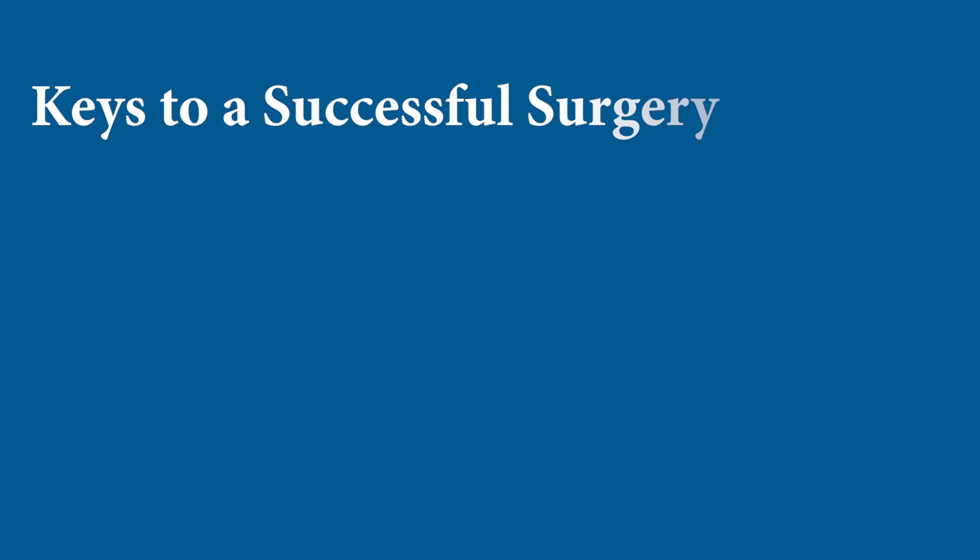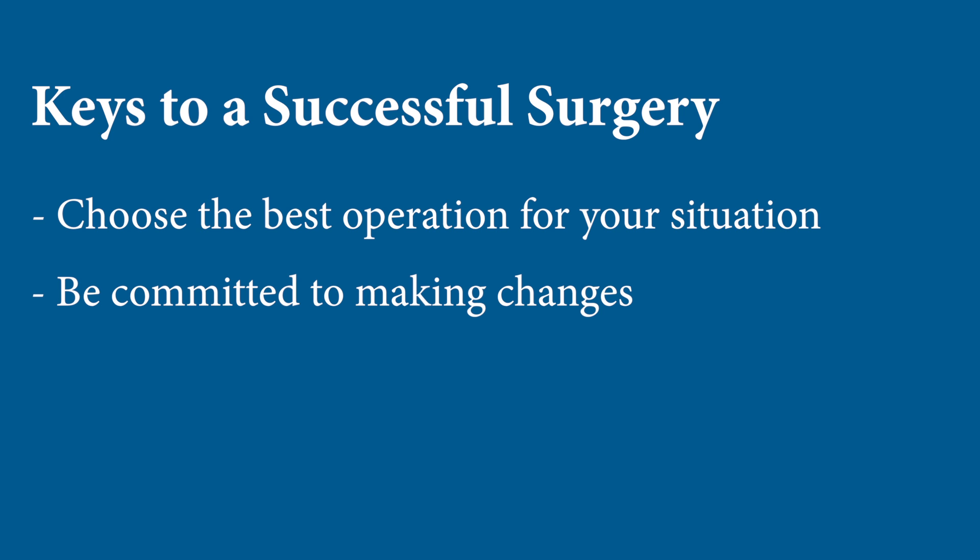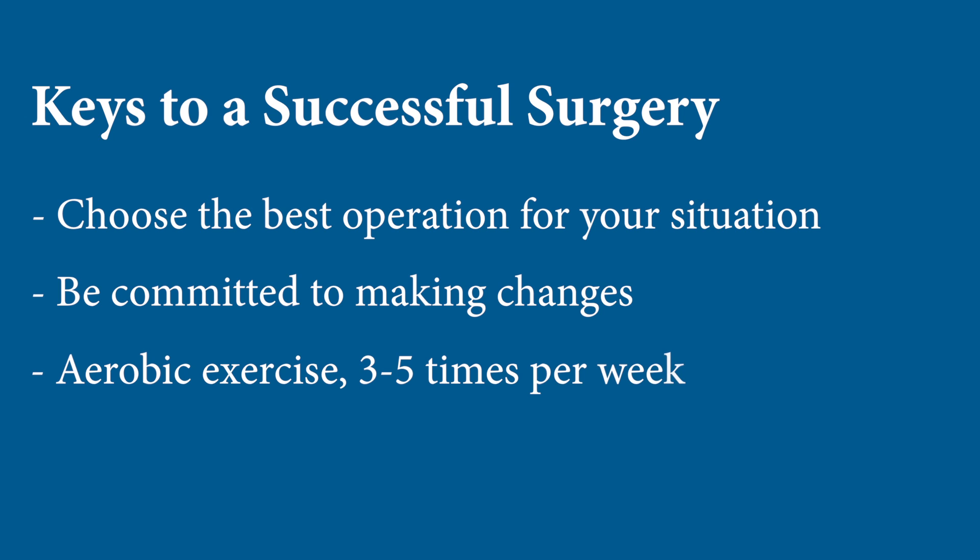In order to ensure success of surgery, you really need to make a good choice of operation up front and a commitment to change long term. The thing we know that works the best for long-term success is regular exercise — 40 minutes, 3 to 5 times a week of aerobic exercise is the best predictor of long-term success.